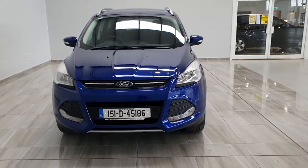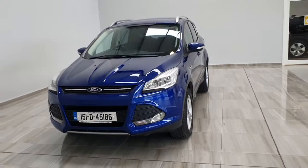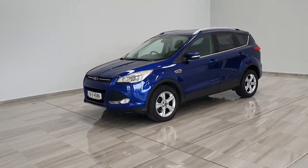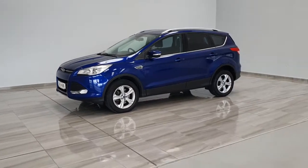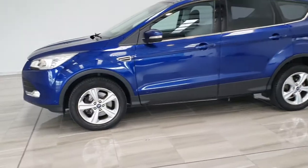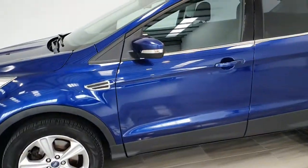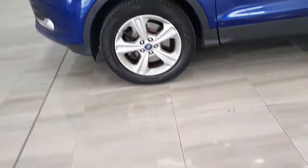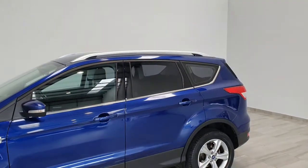Hello, welcome to Philly Moto Group. Today we're showing you around our 151 Blue Ford Cougar Z-Tec. It's the five-door compact SUV finished in deep blue metallic and sitting on 17-inch 5-spoke alloy wheels and tinted windows in the back.